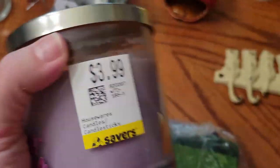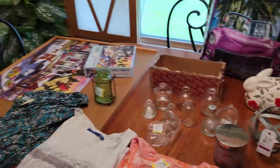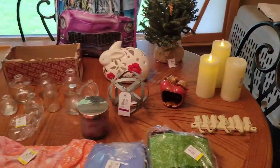The candle was $2, not too bad. So not a real big haul, but I got some gems. I'm going to go put all this stuff away and price some things to go out to my space.